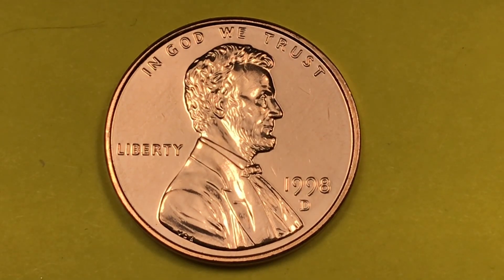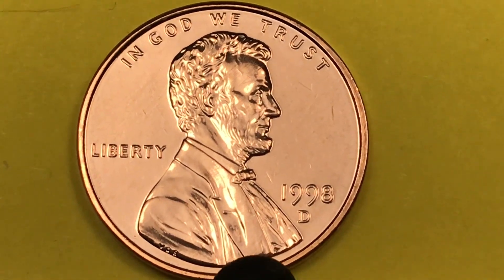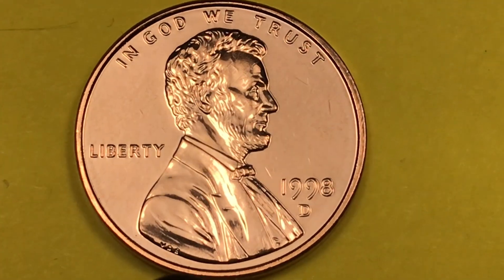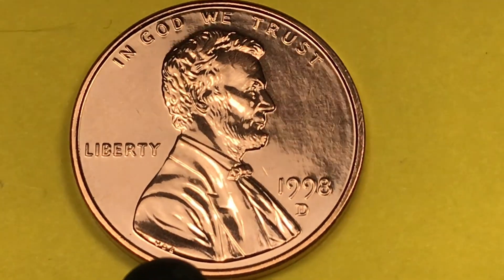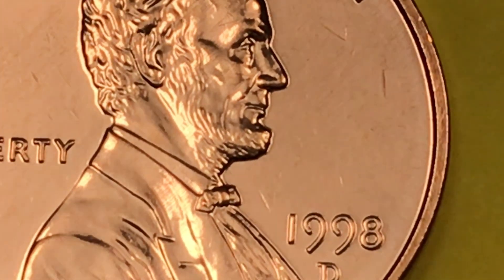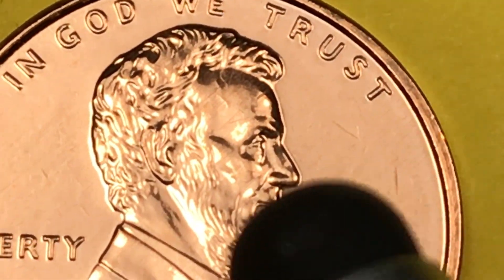At the Denver Mint in 1998 they made 5.2 billion, so there are plenty of chances to get a good one — but look how good this is. You can actually read the initials of the engraver Victor David Brenner, VDB, right down here without even tipping the coin up, but if we do tip it up we can see it really well. Look at the bow tie on here — this is one of the best bow ties you'll ever see on a Lincoln penny, and look at the definition in his eyes.